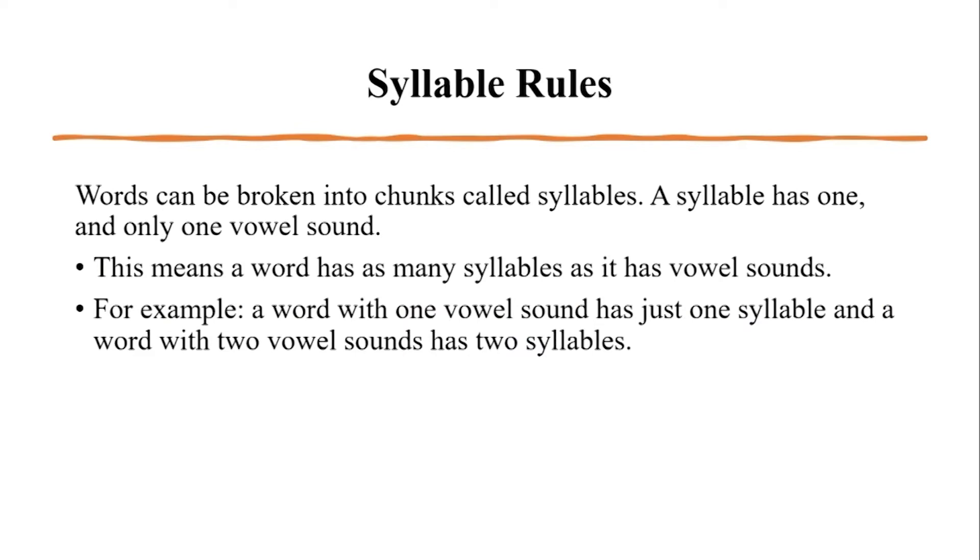Today we're going to focus on two-syllable words. Remember, words can be broken into chunks called syllables. A syllable has one and only one vowel sound. This means a word has as many syllables as it has vowel sounds. A word with one vowel sound has just one syllable, and a word with two vowel sounds has two syllables.